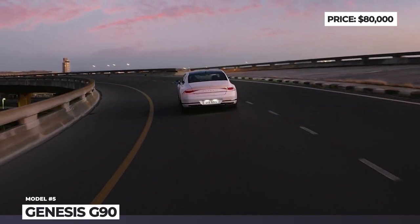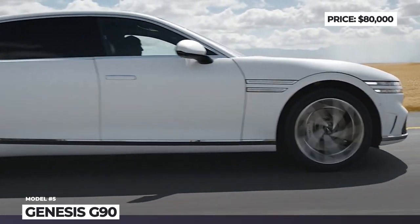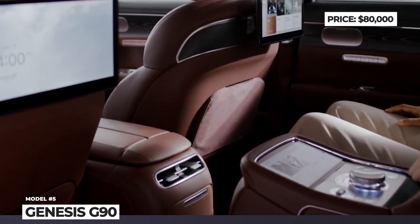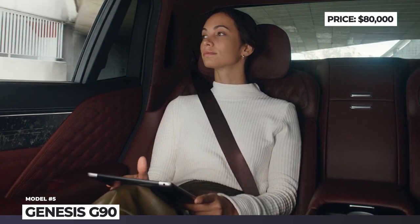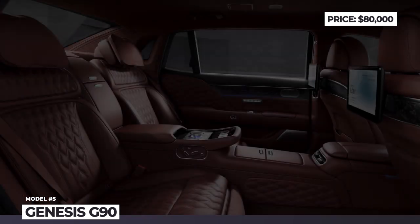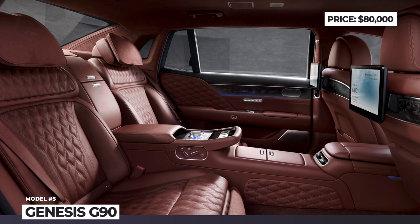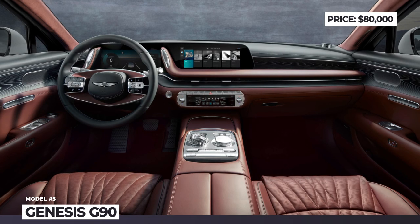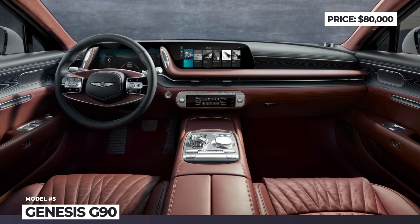The new taillights stretch over the entire width of the rear end, and stunning 20-inch alloy wheels with an angular spoke design also help to distinguish the new G90. The model gets a multi-chamber air suspension, advanced noise-canceling system, auto-closing doors, quilted leather seats, a 17-speaker sound system and a new 12.3-inch infotainment. The previous V8 is discontinued; propulsion is now delivered by a turbocharged 3.5-liter V6 with 375 hp, and the long-wheelbase G90 adds mild hybrid tech raising output to 415 horsepower.